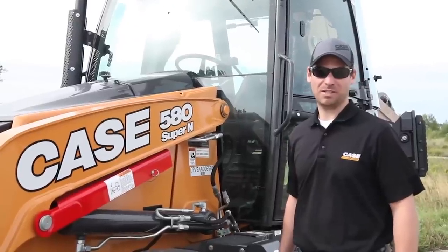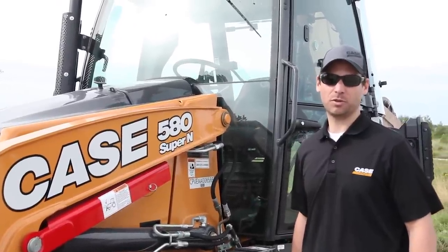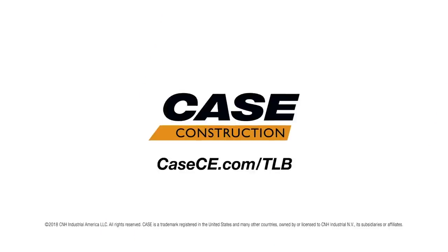For more information on these new enhancements and updates and our entire lineup of N-Series backhoe loaders, please visit your local dealer or our website at kce.com.